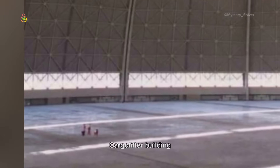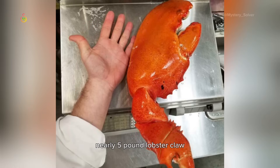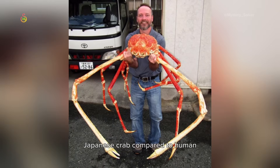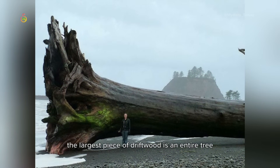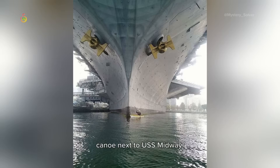Car to skyscraper building comparison with people. This ridiculous, nearly 5-pound lobster claw. Japanese crab compared to human. The largest piece of driftwood is an entire tree. Wonder what sort of fish you'd catch with this worm. Canoe next to USS Midway.